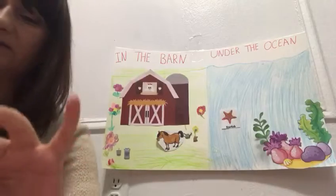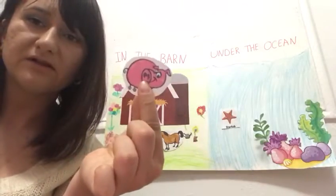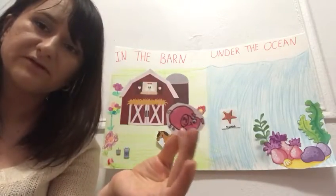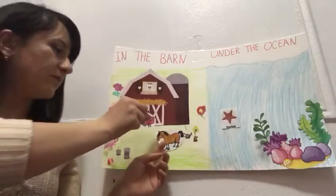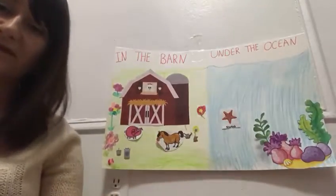What about this animal? What is the animal? Very good, guys. This is a pig. And where does the pig live? Pig lives in the barn.